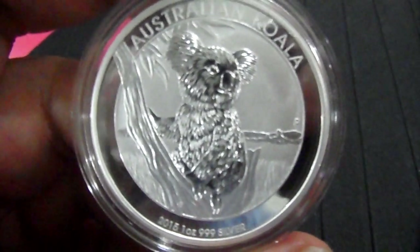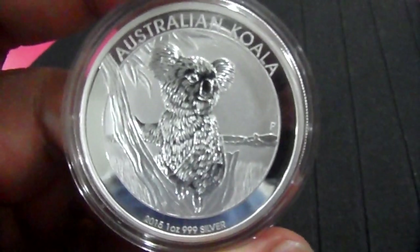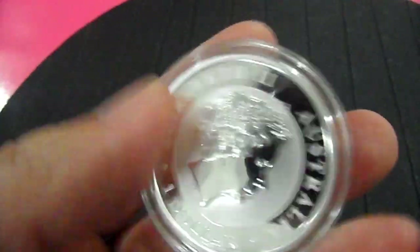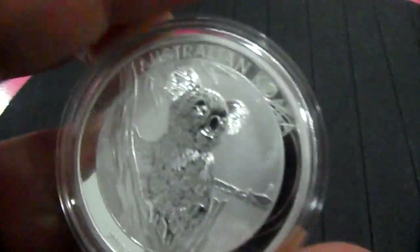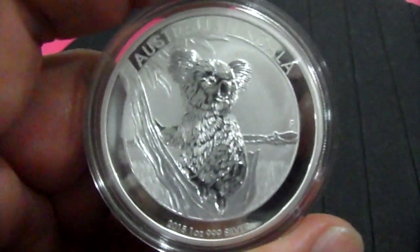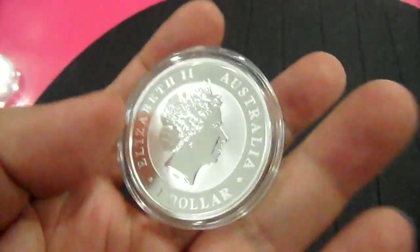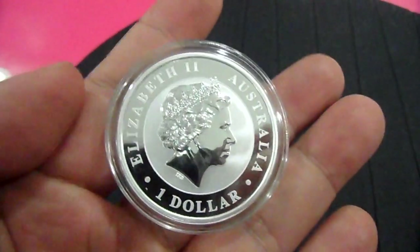Hi everyone, today I want to show you my new purchase: the 2015 one-ounce Australia Koala silver coin. This coin was launched on the 9th of November and today is the 12th of November. I have not seen any unboxing video featuring this 2015 design so far — not sure whether collectors have not received their coin yet or are in no hurry.